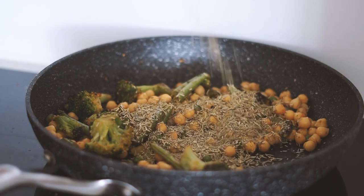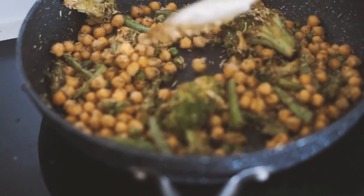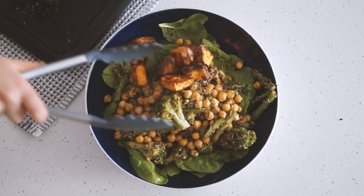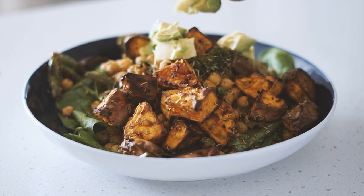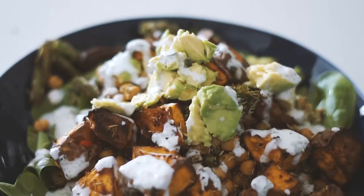I got one can of washed chickpeas into a pan. I accidentally poured almost a whole jar of rosemary in, so it definitely tasted very fresh! I served this in a bowl with some spinach, the roasted sweet potatoes, half an avocado, and the garlic mayo dressing I had made — and that is what I had for lunch today.